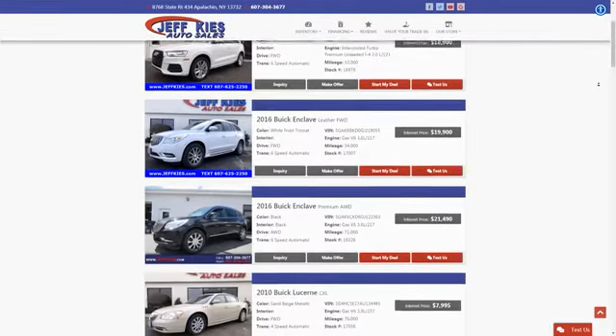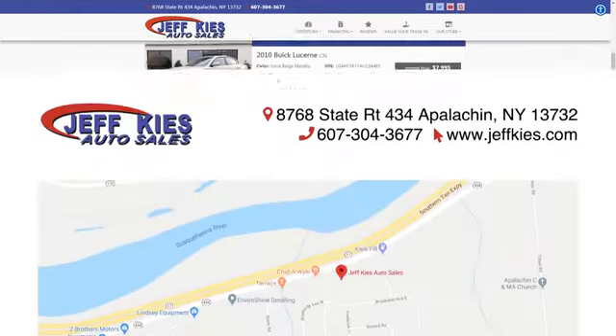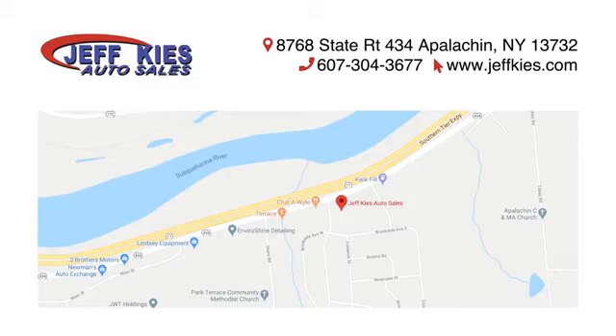Jeff Kies Auto Sales. Browse our virtual showroom of used cars, trucks, and SUVs, or come see us today. We're located at 8768 State Route 434 in Appalachian, New York.